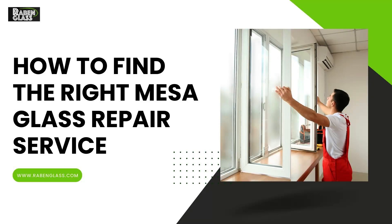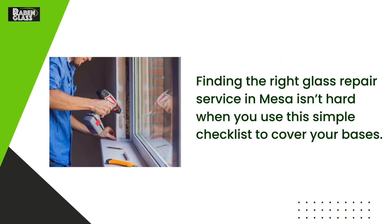How to find the right Mesa Glass Repair Service. Finding the right glass repair service in Mesa isn't hard when you use this simple checklist to cover your bases.